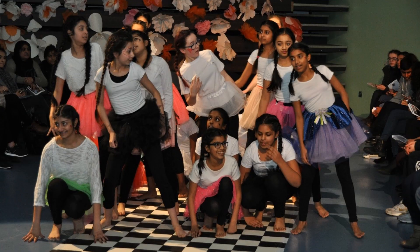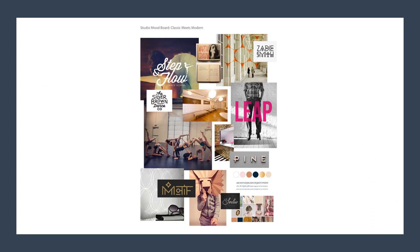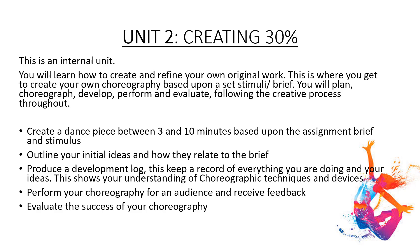Your choreography will need to be between 3 and 10 minutes. To start off with, you will outline your initial ideas and how they relate to the brief. You can record your ideas in a number of ways — it can be mood boards, or you can keep a diary. From your initial ideas, you will then start your choreography. Throughout the course, you will learn lots of different choreographic techniques and devices — ways to create your own choreography.